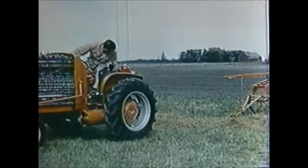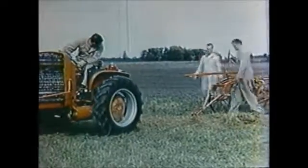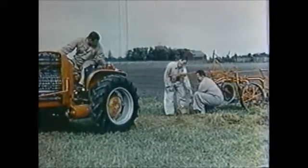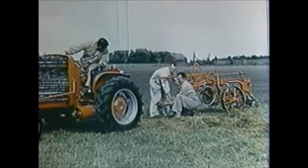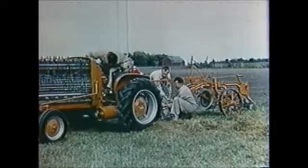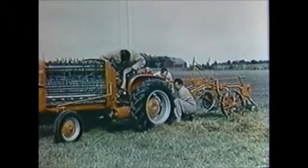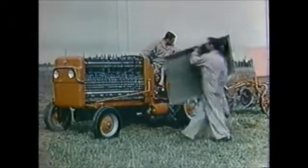The operator reverses the direction of the tractor simply by moving a lever on the controller, which reverses the polarity of the electricity flowing to the standard Allis-Chalmers 20-horsepower motor. The speed and pulling power of the tractor is controlled by a second lever, which places the banks of fuel cells into various combinations of series or parallel connections.